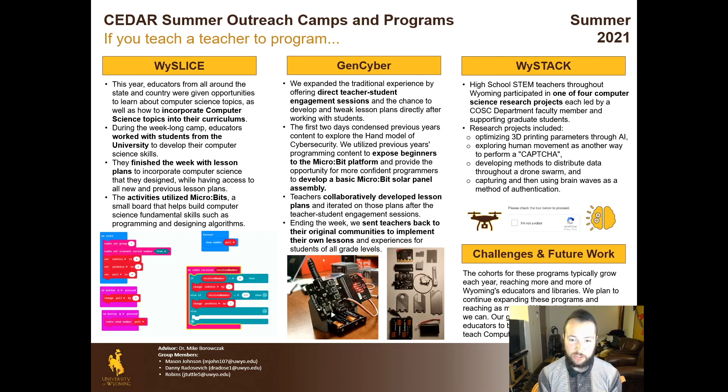At the end of the week, teachers were sent back to their original communities to implement their own lesson plans. Finally, we had Y Stack. Y Stack was a more unique camp this summer. It allowed high school STEM teachers to conduct research of their own, aided by computer science students here at the university. They had a choice of four different research projects: optimizing 3D printing parameters through AI, exploring human movement as a form of motion capture, developing methods to distribute data throughout a drone swarm, and capturing and then using brain waves as a method of authentication. These gave educators a chance to conduct higher level research and start learning some computer science basics to do so.